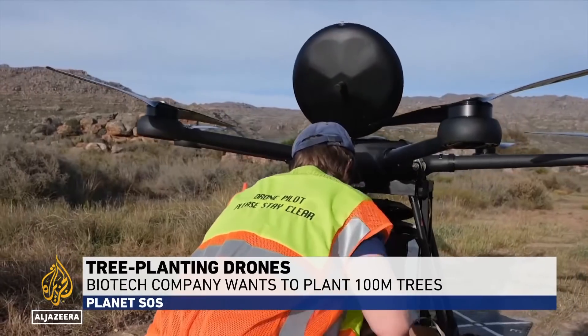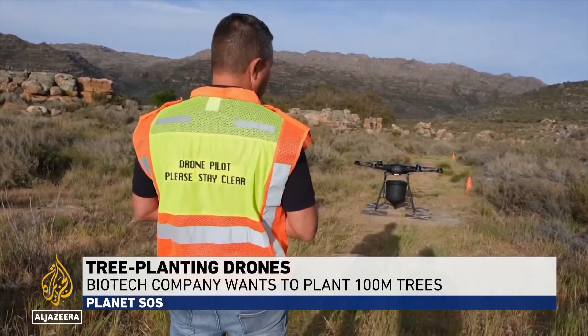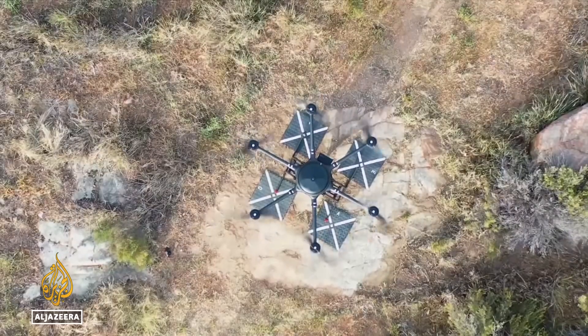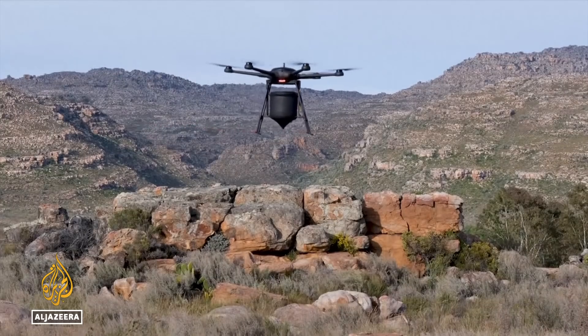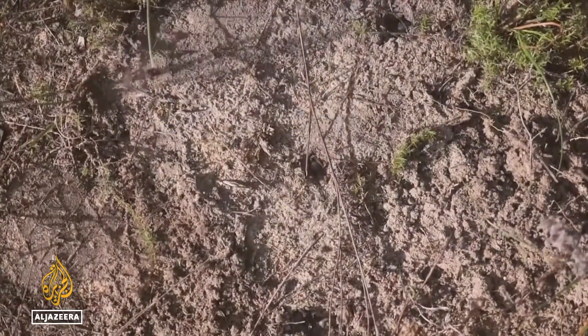These drones are designed to revolutionize the fight against global warming. They're called seed-dropping drones, and they can plant up to 40,000 trees a day. They fly above remote and rugged fields that are often difficult to reach, firing seed pods onto the ground and leaving the rest to nature.